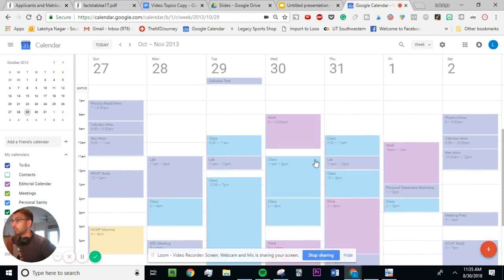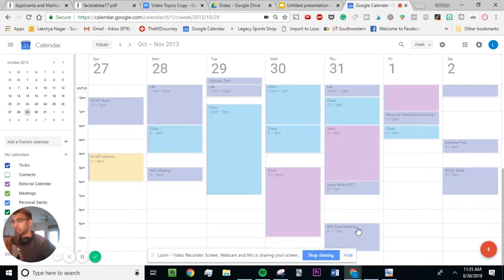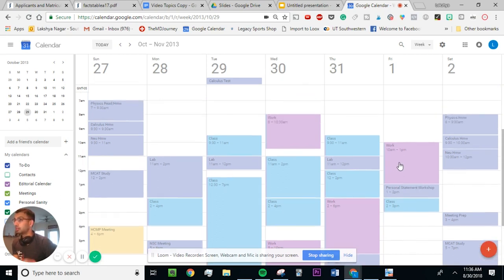The next step is to add other weekly recurring activities. If you're in organizations and have meetings, add those in — I had a meeting here fairly late, so those times were blocked off. I wasn't trying to do anything else during those slots. Then add in anything important that comes up weekly, like a personal statement workshop for medical school applications. Add it at the start of the week so you don't schedule anything else during that time.